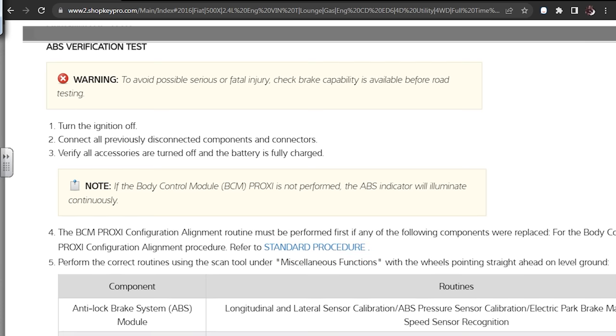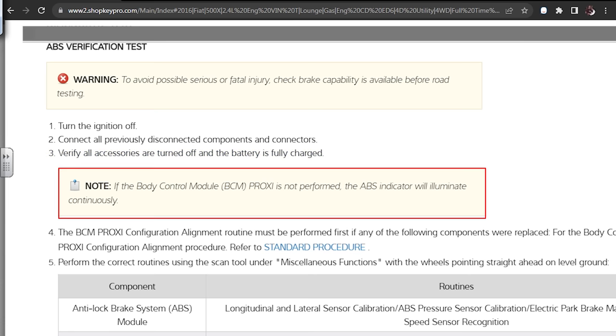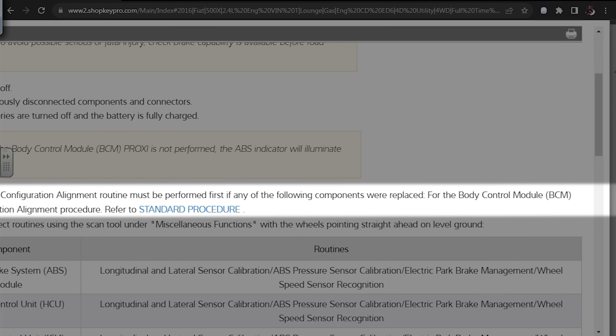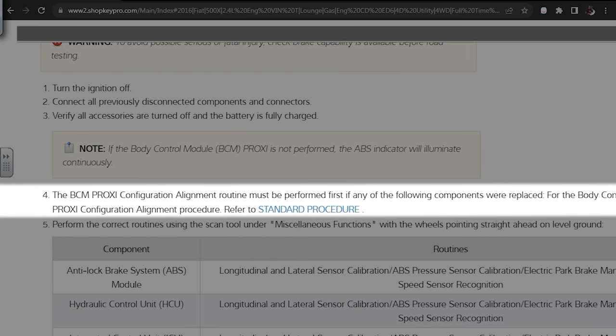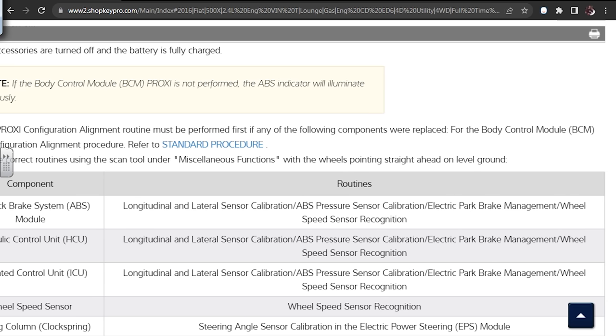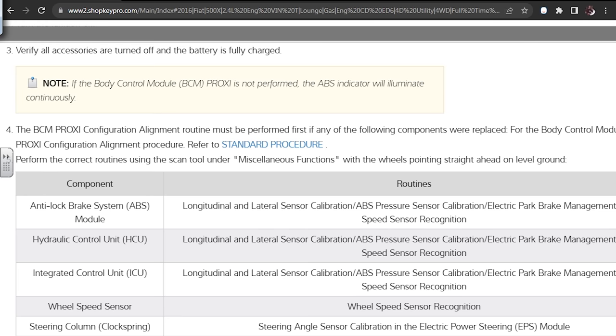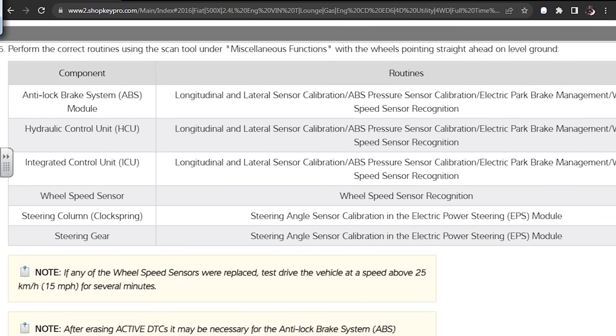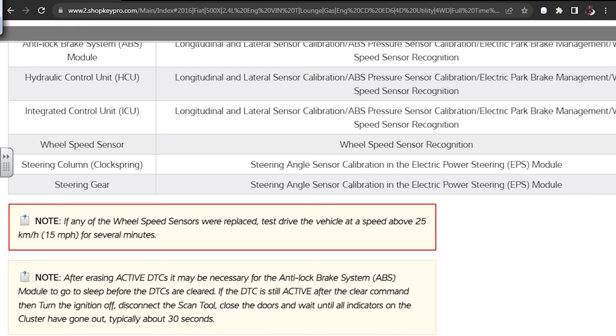I clicked on the ABS verification test. It's telling me: turn ignition off, connect all previously disconnected components, verify all accessories are off, battery fully charged. Note: if the BCM proxy is not performed the ABS indicator will illuminate continuously — the ABS lights on my scan tool caused that. The BCM proxy configuration alignment routine must be performed first if any of these components were replaced. Perform the correct routines using the scan tool under miscellaneous functions with wheels straight ahead on level ground: ABS system routines, longitudinal/lateral sensor calibrations, hydraulic control unit, wheel speed sensor recognition, steering angle.